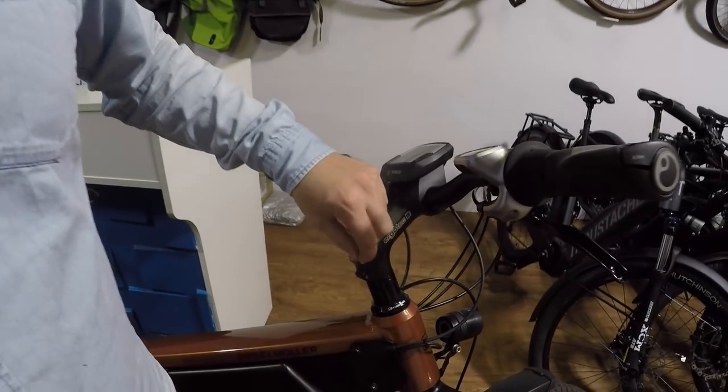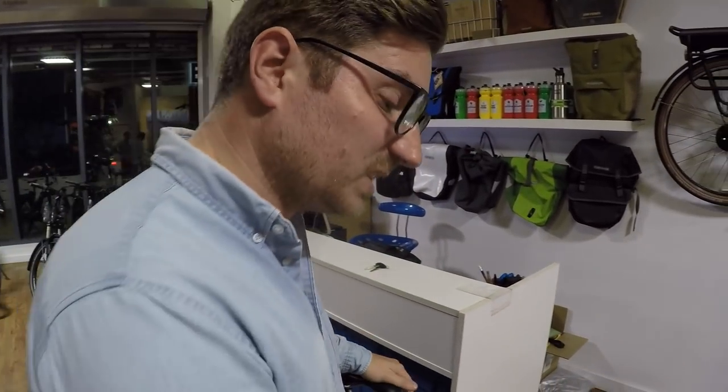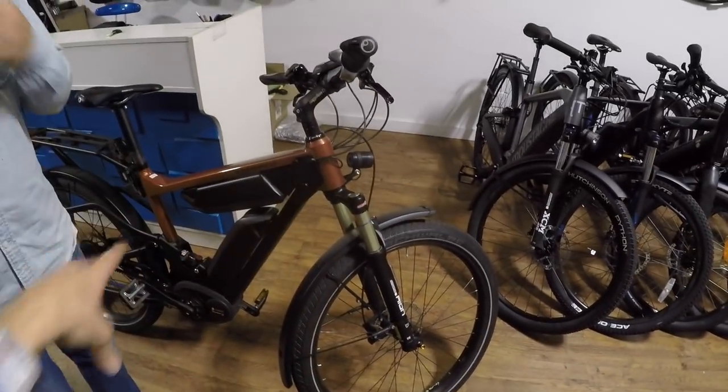Other locking skewer systems are coming to market. Abus has their own where you actually don't use a key — you have to tip the bike on its side to lock it. Kryptonite requires you to turn the bike upside down. There's also a company called Hex Locks that uses a small magnetic part that goes right into the bolt, preventing anyone from sticking a tool in. It's a fairly new system that seems promising.